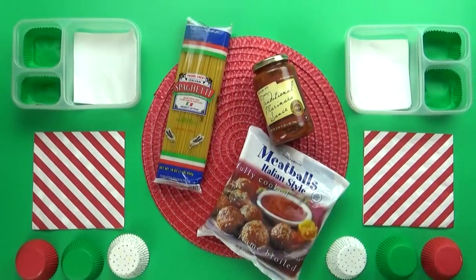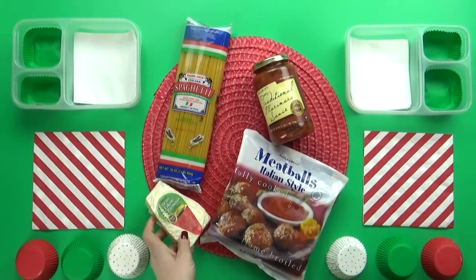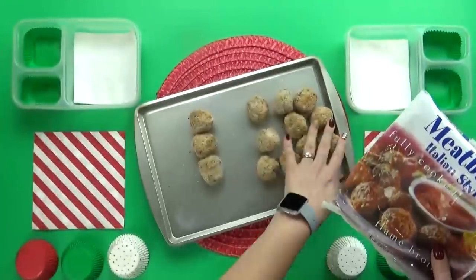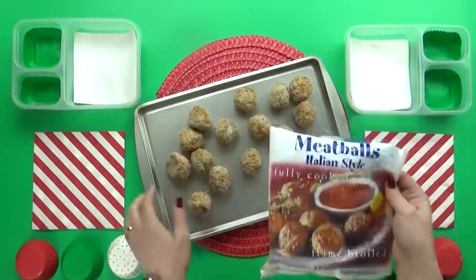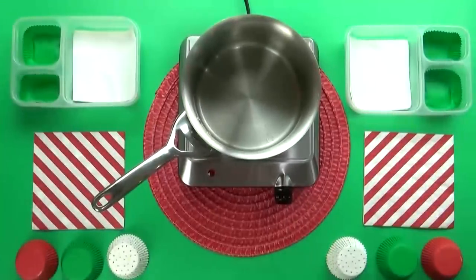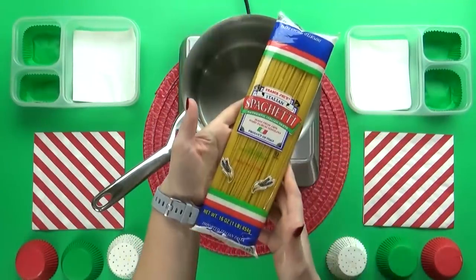I love that these meatballs are pre-cooked — it's gonna make lunch time so much easier. And I even found some authentic Italian cheese to top it off. Now these meatballs are fully cooked but they are frozen, so I'm gonna go ahead and pop them into the oven. While the meatballs are cooking, I just have to boil up my noodles and heat up the sauce.